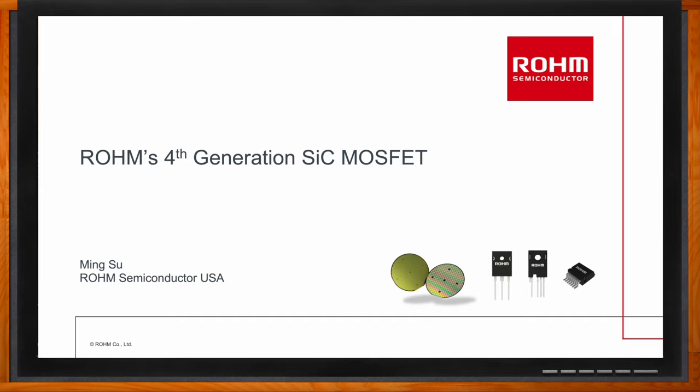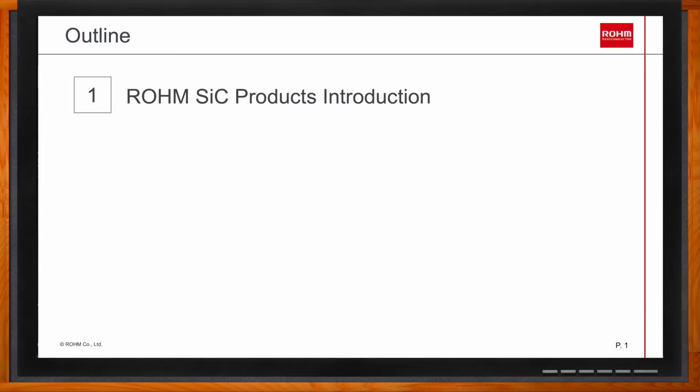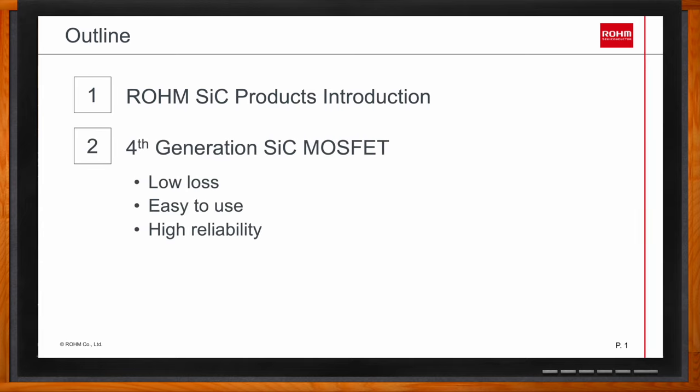We're investigating the fourth generation of Rohm's silicon carbide MOSFETs today. First, we'll introduce Rohm's silicon carbide product and technology development history. Then we'll focus on the fourth generation, which is the latest silicon carbide MOSFET, featuring low loss and ease of use with high reliability. Finally, we'll talk about the discrete products available for new designs.